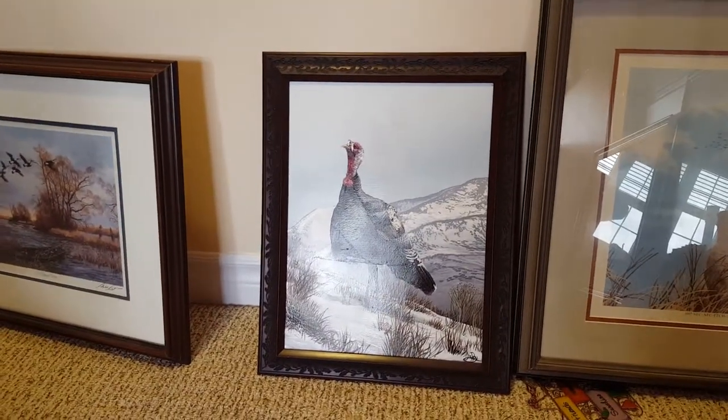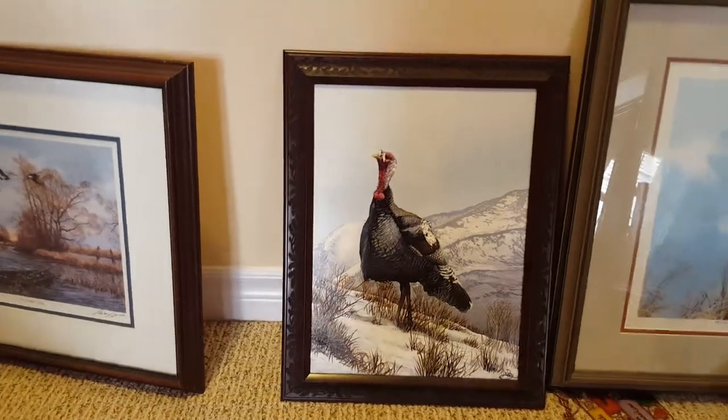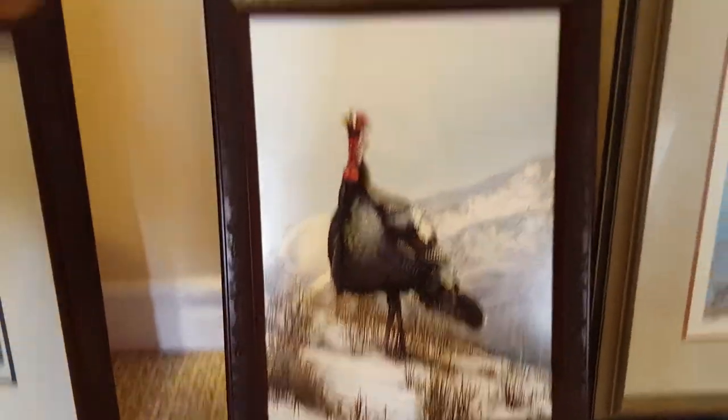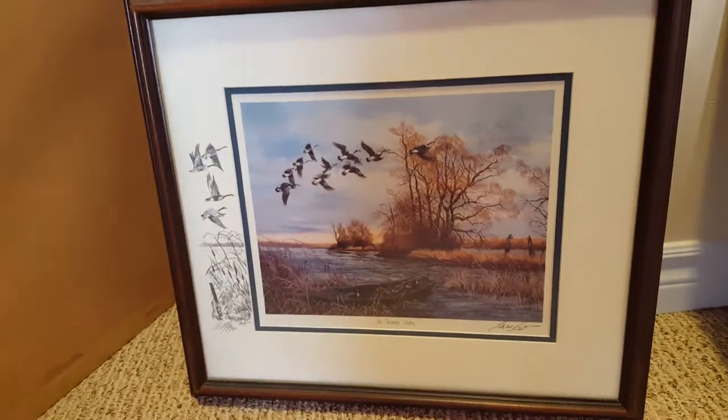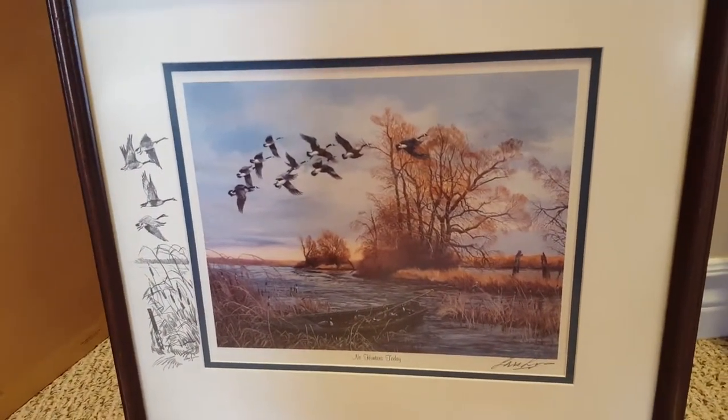This is an original wild turkey painted by Eddie Leroy. This is a limited edition print, 'No Hunters Today,' remarked by Lars Larson.